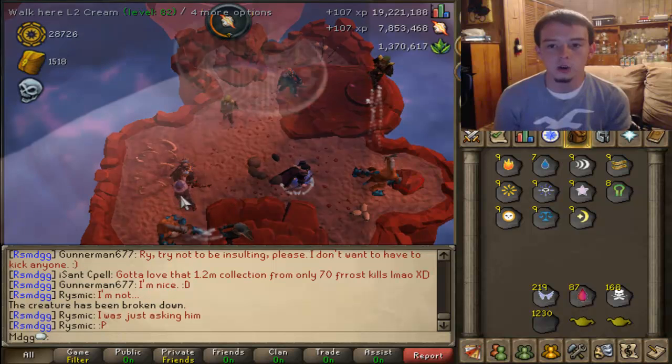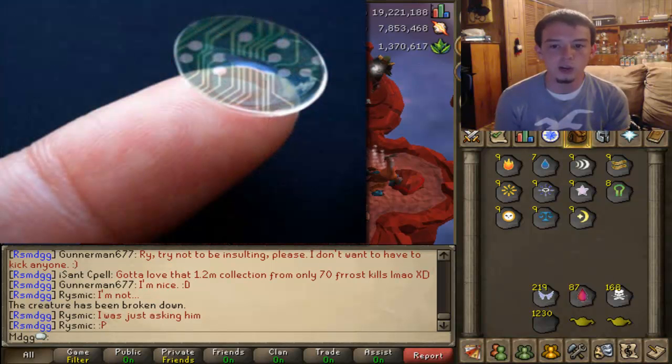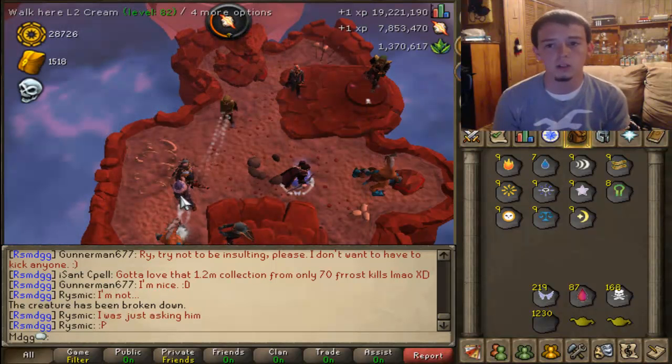These contact lenses have little red and blue LED lights in them. They're semi-transparent, and you can turn them on and turn them back off.